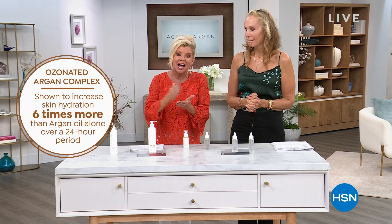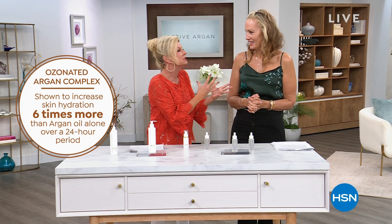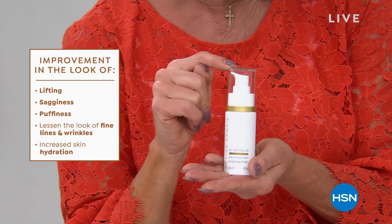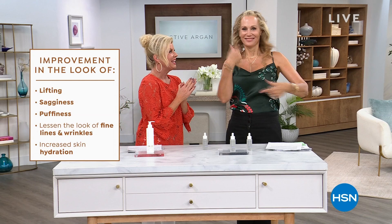Learn more about Active Argon in this hour — truly head-to-toe hydration like you've never ever experienced. Six times more than any other argon, and the delivery system sets us apart using stem cells and molecular technology. With incredible clinical studies to share, you're going to get instant and long-term benefits — including brightening, lifting, and firming even the eyelid. And this is double the size at the best price we've ever offered.